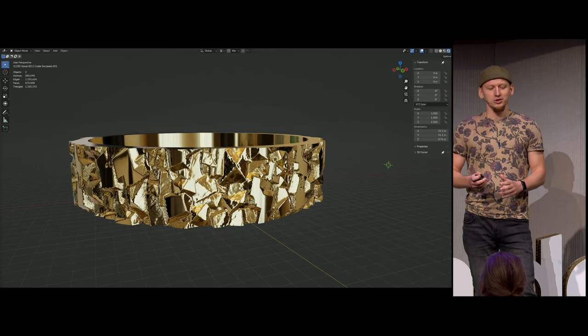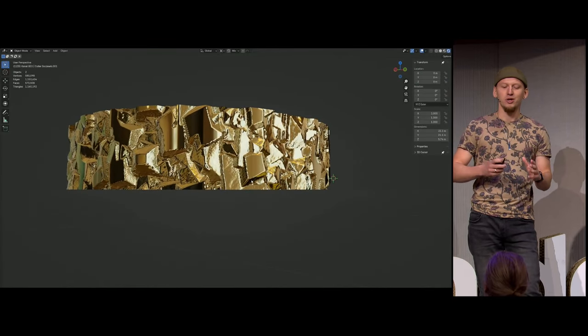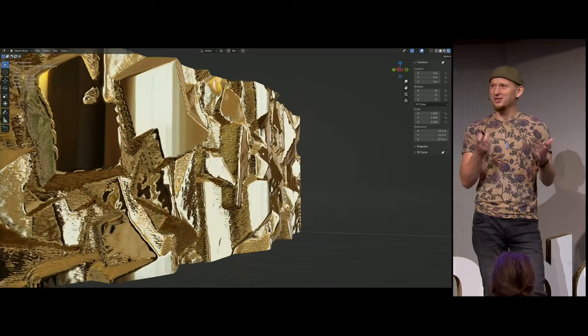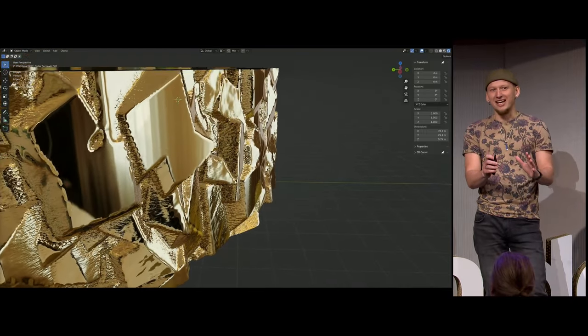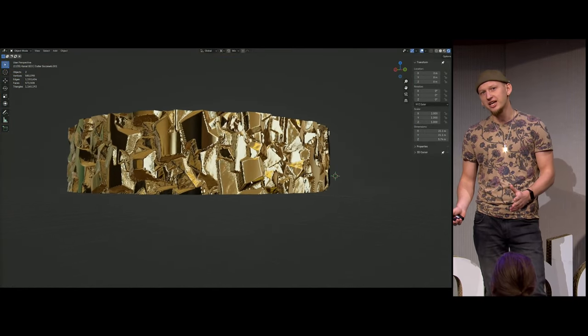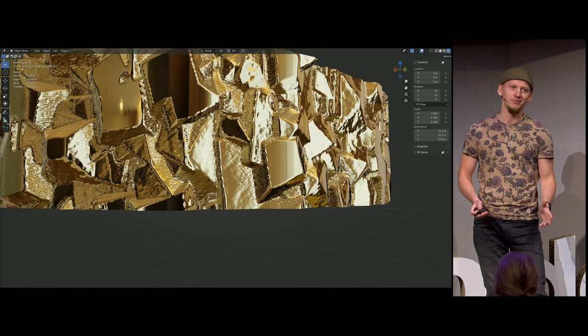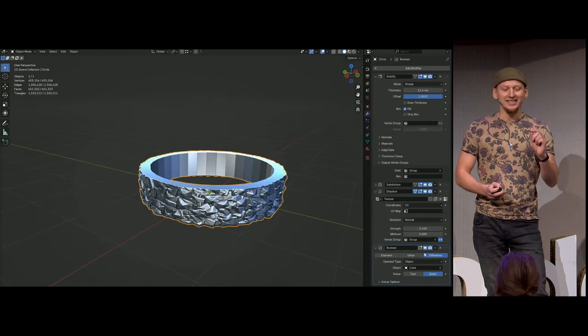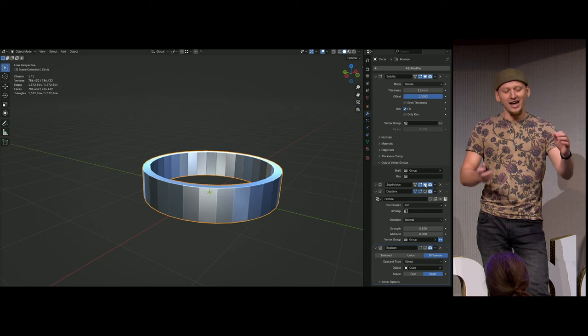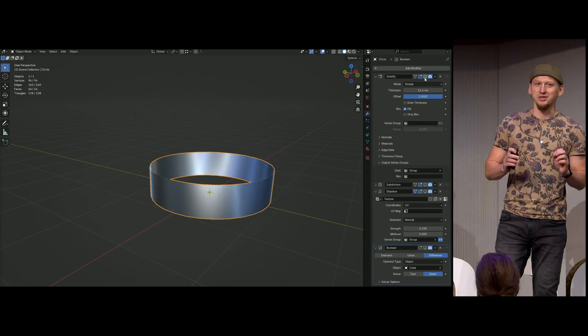So the plan was to first make a design, and then try to recreate it. Here's one of my first attempts. Pretty cool, huh? I would like to say that it's based on long research into design theory, multiple sketches, and a week of sculpting. But it's not. It's a subdivided cylinder with a displacement modifier on top. I really love those quick and dirty workflows.